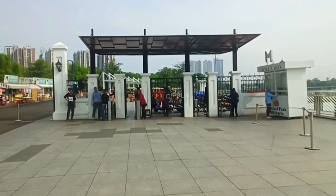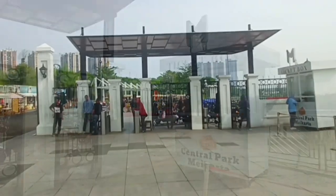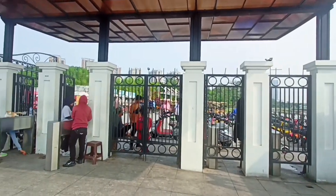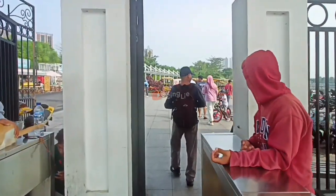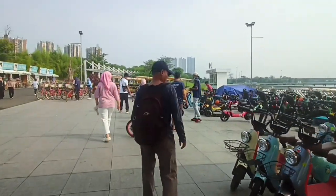Akhirnya sampai juga nih di depan pintu masuk ke area distrik 2-nya ya. Lokasi pintu masuk ini ada di area paling ujung dari distrik 1 nih teman-teman. Dan masuk ke area ini, teman-teman harus beli tiket masuk dulu ya, dengan harga Rp 7.000 per orangnya. Dan untuk anak di bawah 5 tahun, masih gratis lho.